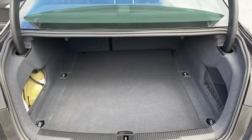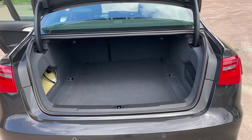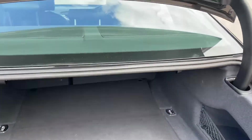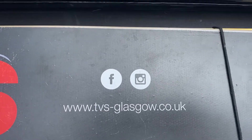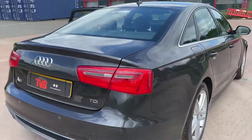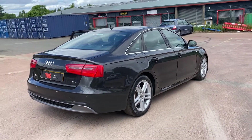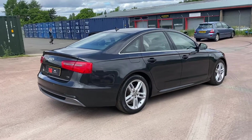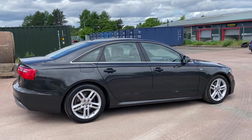With a prestige saloon you've got a great size boot with a nice wide opening aperture, so it'll easily swallow a family's luggage. You'll find more pictures and images on our website at tvs-glasgow.co.uk. We're also on social media — Facebook and Instagram. For any queries or to make an appointment to view and test drive this outstanding example, please contact us on 0141 376 8150. Thank you for watching.